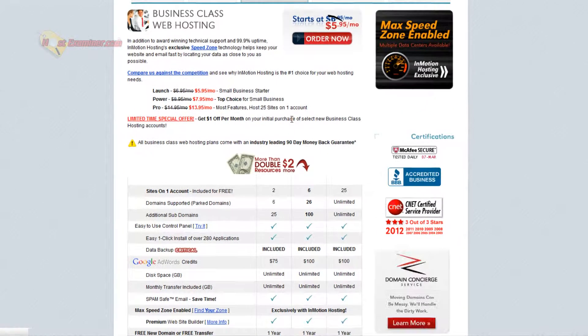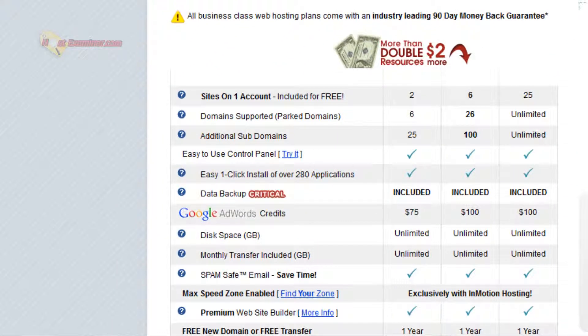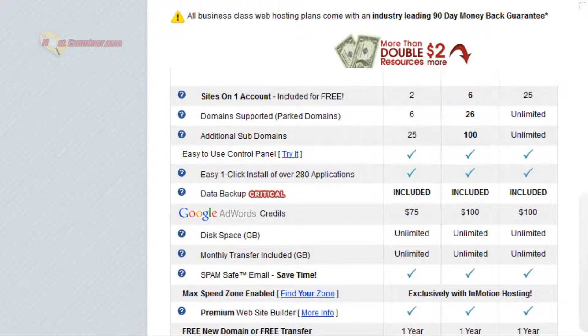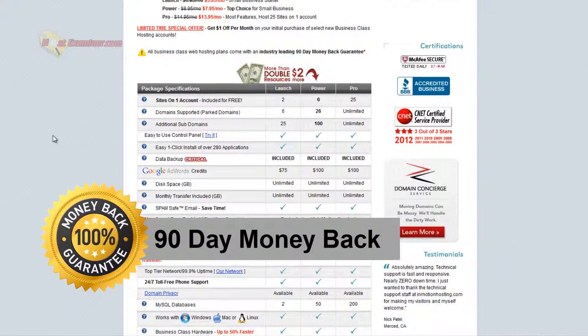There are three plans: launch, power, and pro. They have all your typical unlimited stuff like space, bandwidth, and email addresses, but they do not allow unlimited websites. The basic plan only allows up to two, then power is six, and then 25 — but most likely you don't even need more than one. You get a free domain depending on the plan you purchase, and there's a 90-day money-back guarantee, so you can get all your money back if you're not happy.